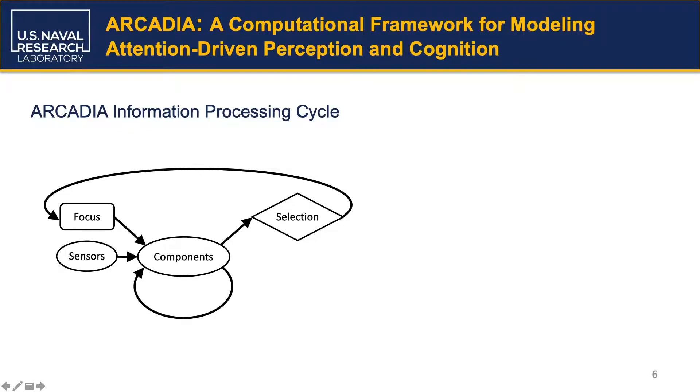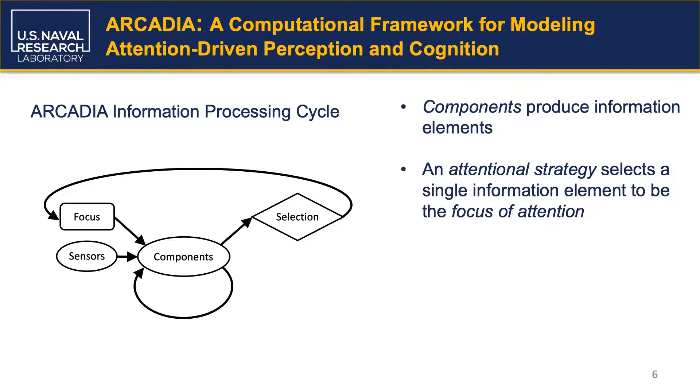As Arcadia, unlike DIRC, is relatively unknown in the HRI community, we wanted to take a moment to discuss it further. Arcadia operates in discrete cognitive cycles. On each cycle, a series of components produce informational elements based on input from sensors or the previous cycle's informational buffer. Arcadia uses an attentional strategy to select a single informational element to be the focus of attention, which is broadcast to all components. Components may engage in information processing differently depending on the focus of attention, allowing Arcadia to model both attention-dependent and attention-independent perceptual and cognitive processes.